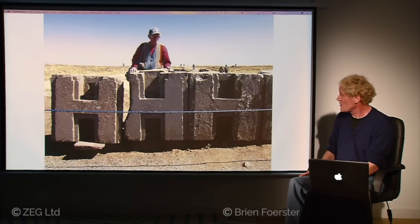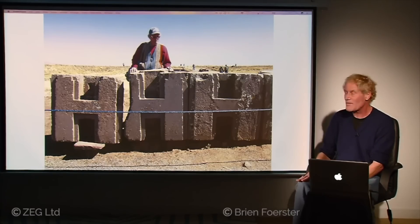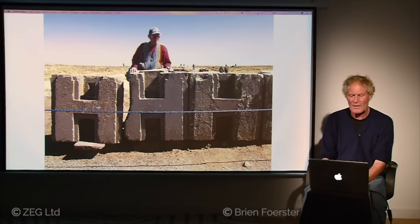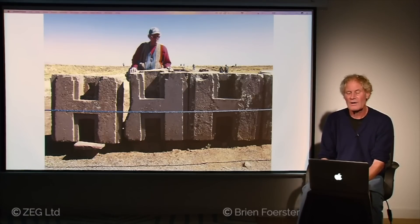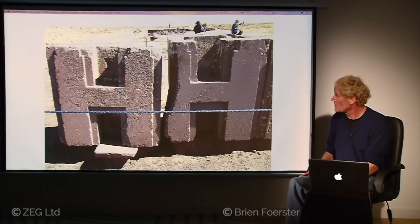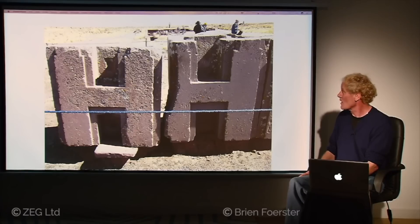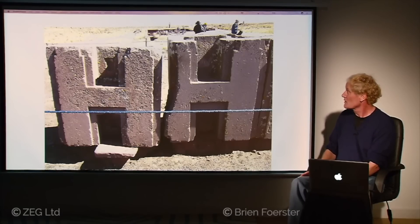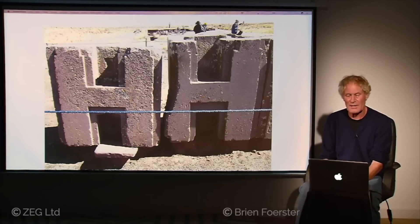Here we see the H-blocks again, and curiously the one I'm standing behind was never completed. With the other ones, all surfaces are perfectly flat with perfect joinery, but this one has rounded corners in the upper and lower niches. It appears two different high-tech tools were used — one for basic shaping and another for the final flat surfaces. On the left block you can see a false door shape in both the upper and lower niches, missing from the right one — indicating work suddenly stopped, mysteriously.